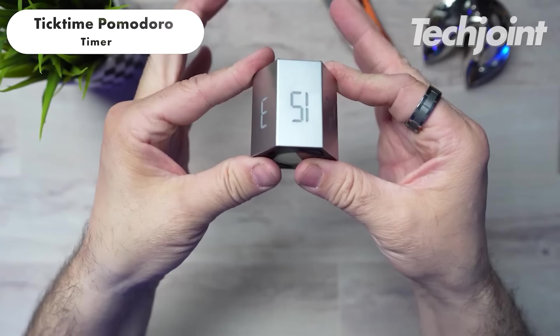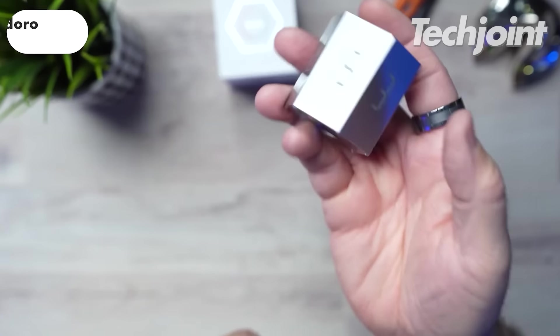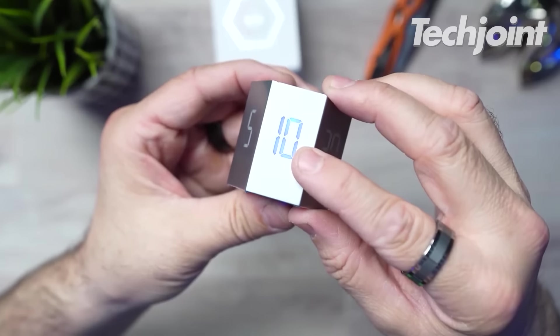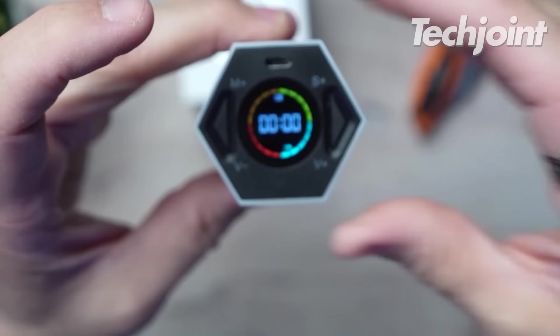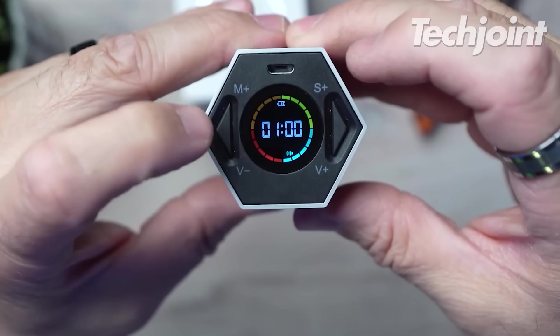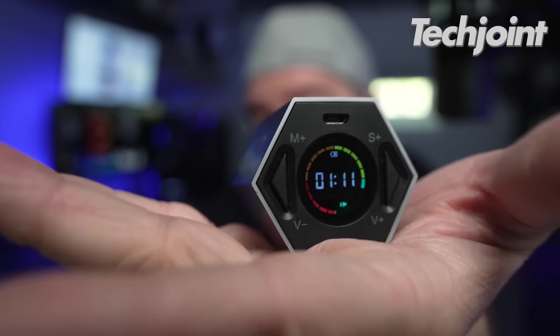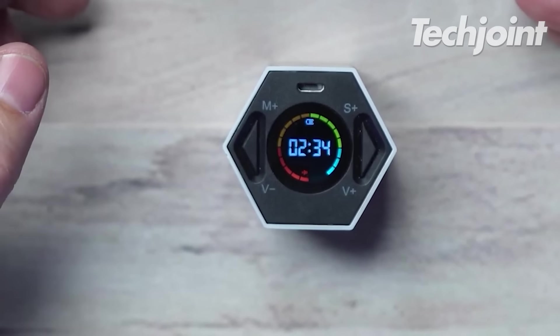This is a perfect time management tool that uses the Pomodoro technique to structure workdays, enhance focus and achieve more in less time. It offers customisable countdown options, extends beyond work and features a user-friendly design. It also has a count-up mode for tracking elapsed time during activities. You can get this for around $40.